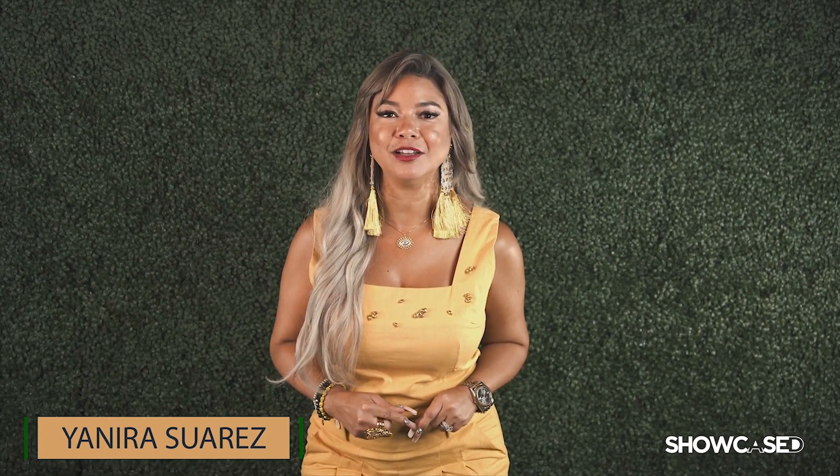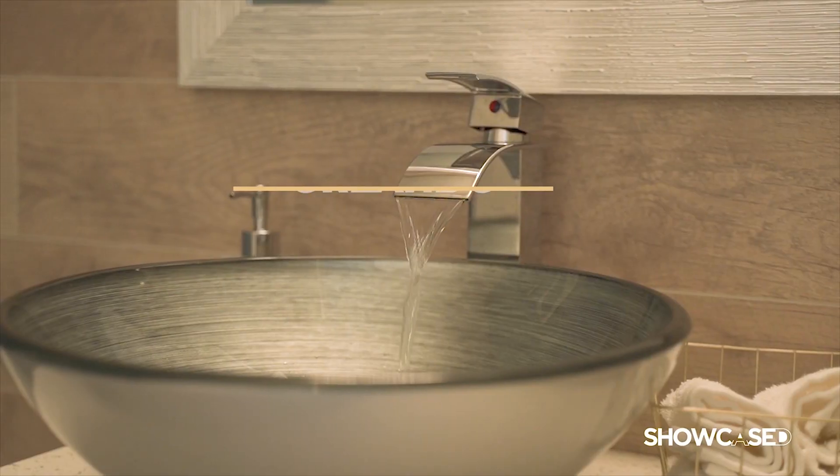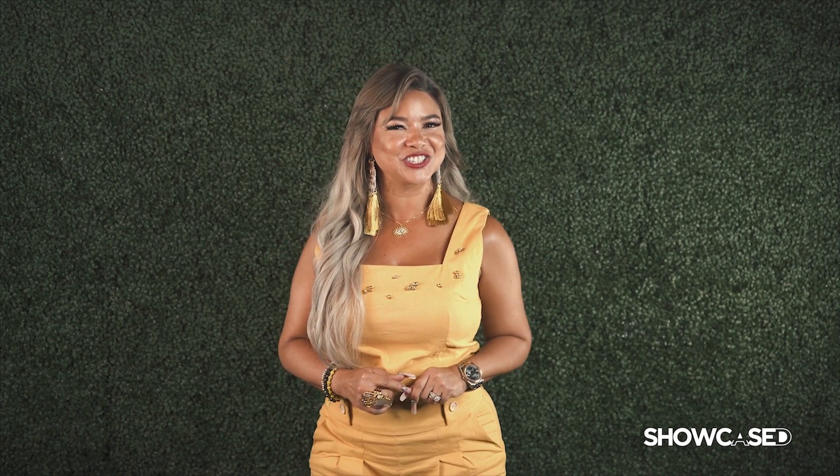Hola, mi nombre es Yanira Suarez y espero que te haya gustado este episodio de Showcase. Showcase es la manera como nosotros representamos y hacemos el mercadeo de todas las propiedades que tenemos a la venta. Servimos en Orlando, Miami y Tampa. Si estás interesado en vender tu propiedad, envíame un mensaje privado y será un placer poder trabajar contigo para maximizar la venta de tu propiedad. Espero te haya gustado un episodio más de Showcase.